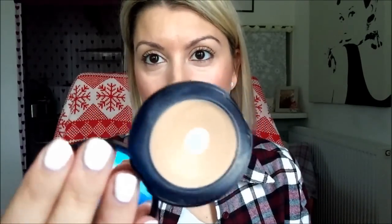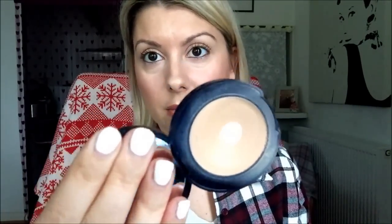Next up is concealer, and this is the Estee Lauder Maximum Cover Double Wear Concealer. I love this concealer. It's just excellent in the summer — it makes pores disappear, it's lovely under the eyes, and it's great for pigmentation or blemishes. I love it and it needs to be used.